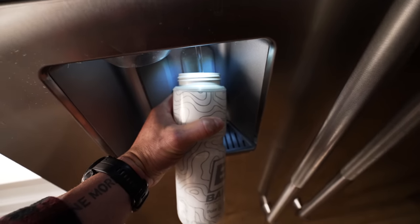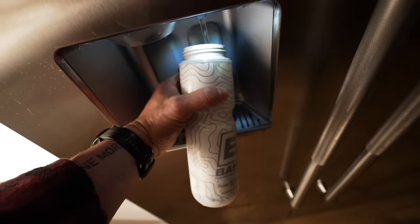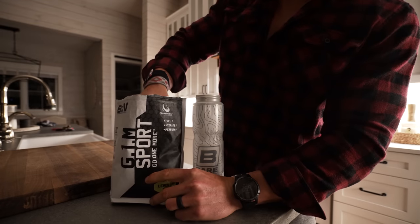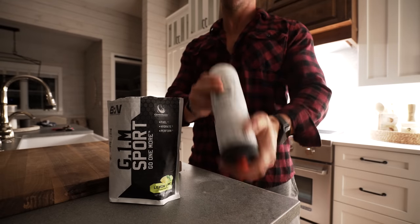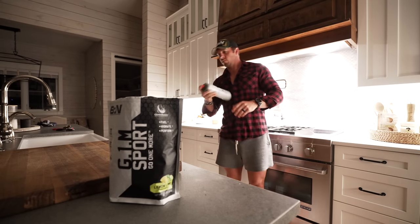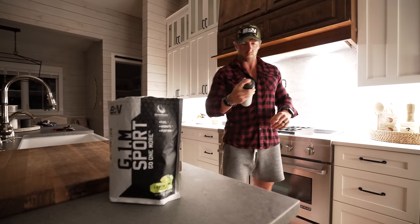Once that is taken care of, I can officially move into run prep. This begins with mixing up two scoops of G1M Sport, which provides me 40 grams of carbohydrates and 700 milligrams of sodium with a full electrolyte profile. I'll need this for my run, and it's especially necessary during the warm summer months here in Texas. This helps with my performance, recovery, and ability to strength train later in the afternoon. I'm really not a fan of training fasted.